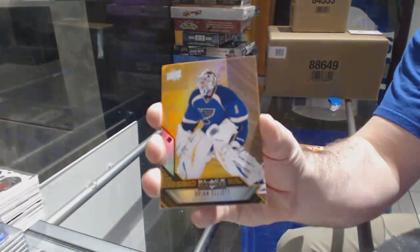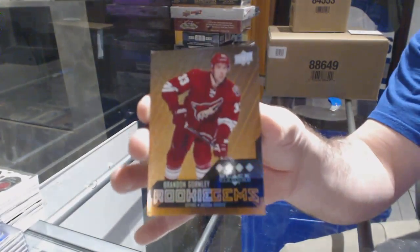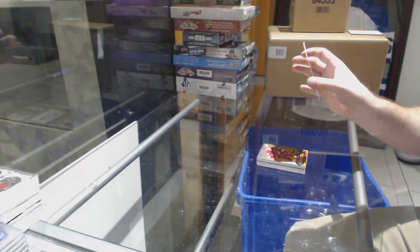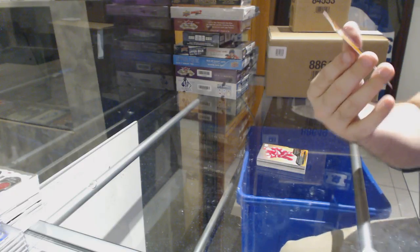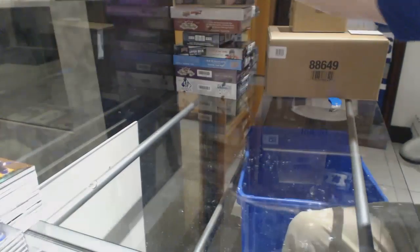Bonus pack — we've got for the Blues Brian Elliott, orange base. Quad rookie gems orange, Brandon Gormley for the Coyotes. And I'm pretty sure that'd be the Maple Leafs on the other one — Matt Sunday. I'll double check that one on 14/15 — might be Vancouver.